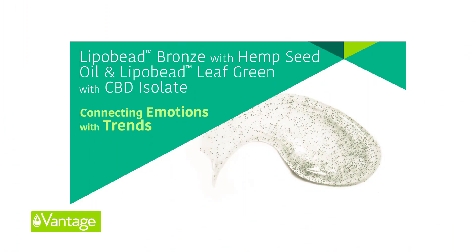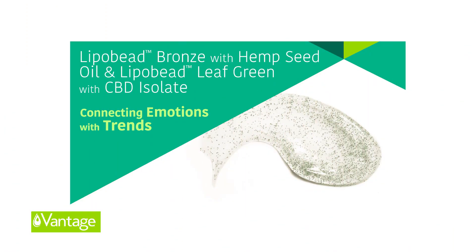Another couple of great materials come from Vantage, where they have encapsulated hemp oil in two versions: LipoBed bronze with no CBD, and LipoBed leaf green which contains CBD. It's an encapsulated story to deliver either hemp seed oil free of CBD or to deliver CBD. You can pick and choose between the two materials with a great visual effect and fantastic encapsulation story to suit the regulatory requirements of your region.